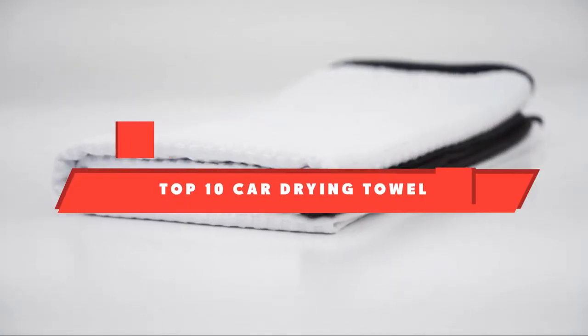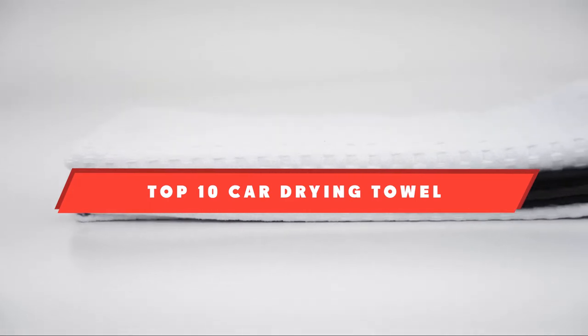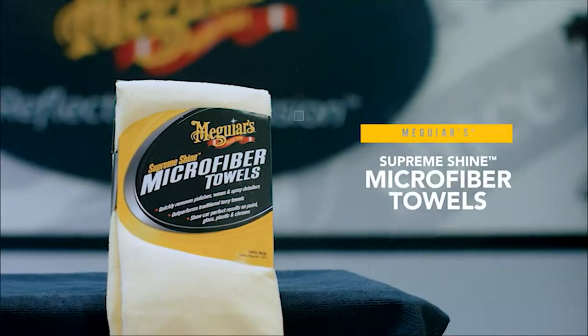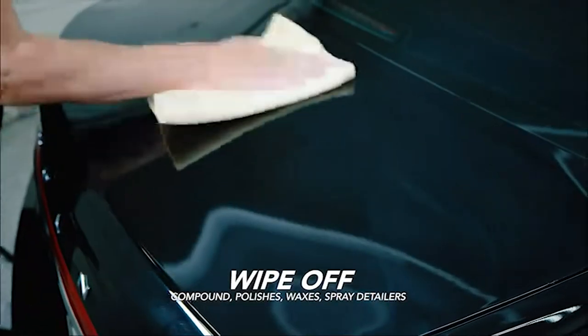If you're looking for the best car drying towel, here's a list you must see. We made this list based on our personal preference and sorted it based on their features, prices, quality, durability, and reputation of the manufacturers and customer feedback. We've also included options for every type of customer. So let's get started.